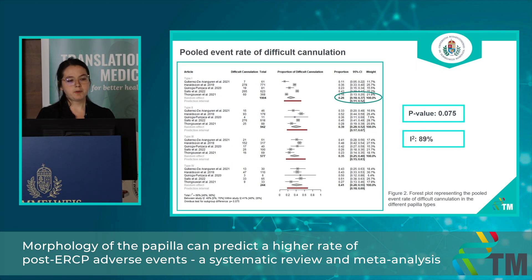Here you can see one of my forest plots, which is about the pooled event rate of difficult cannulation. This is a clinically relevant question because the higher the rate of difficult cannulation, the higher the chance of developing different adverse events. In the forest plot you can see the pooled event rate of difficult cannulation in the different papilla types. For example, in case of type 2 papilla it was 0.39, which means endoscopists will experience difficult cannulation in 39% of patients with type 2 papilla. The main message is that in type 1 papilla, the event rate of difficult cannulation was significantly lower compared to the other three papilla types.